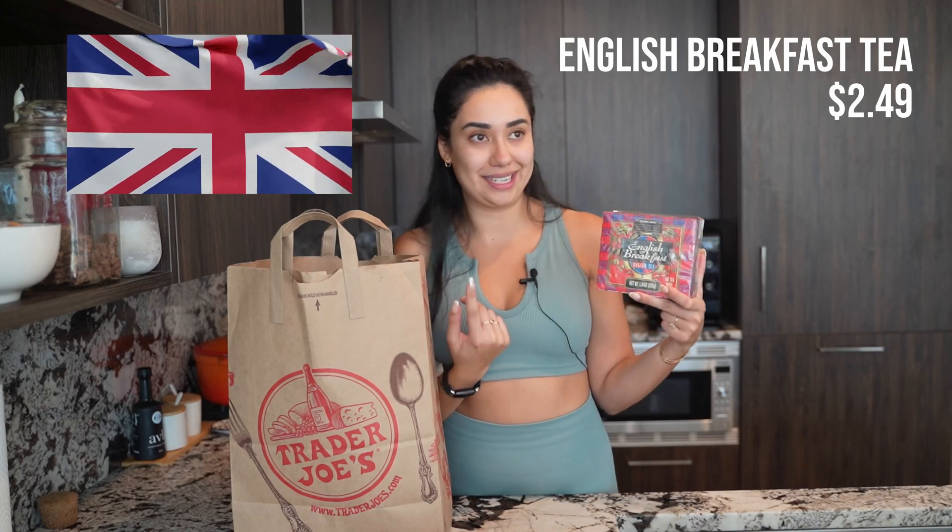Thank you so much for watching today's haul. If you have any questions, as always comment down below. If you have anything you want me to try, let me know. Follow me on my Instagram — I post a lot about all the foods I use and eat every day. Be sure to hit that big red subscribe button. I post videos two times a week and I would love for you to follow along. Thank you so much for watching and I'll see you next time.